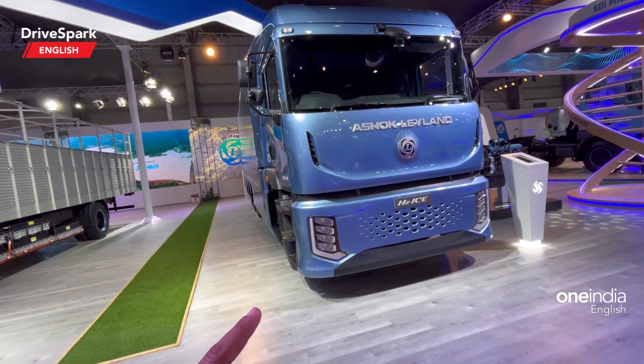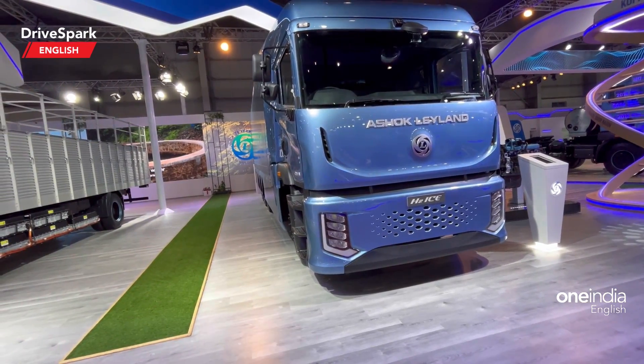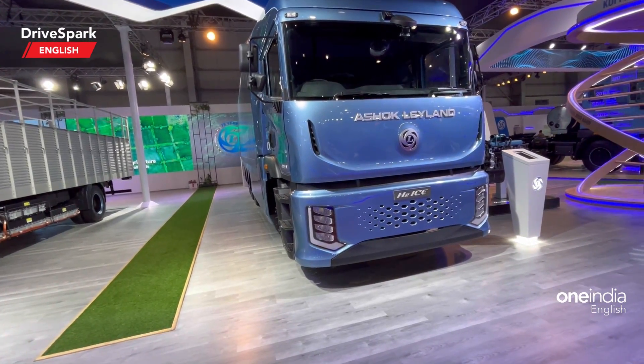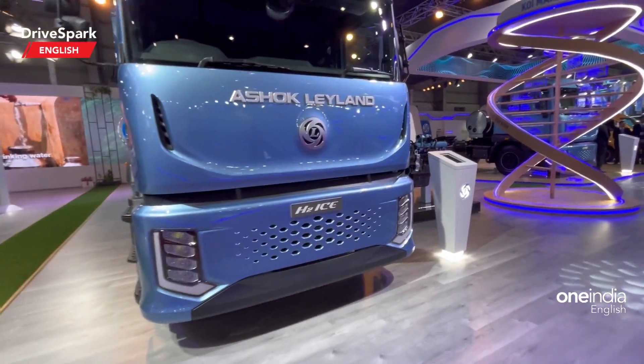What this will do is, when the IC engine can no longer work with petrol, it can obviously be converted to H2 — that's the hydrogen-based fuel.